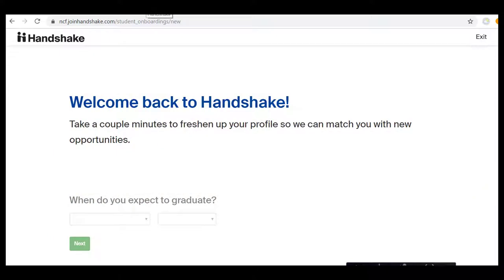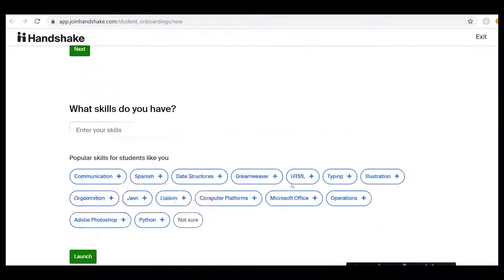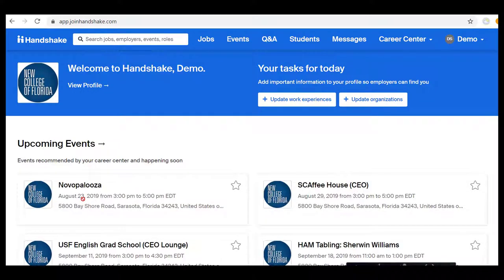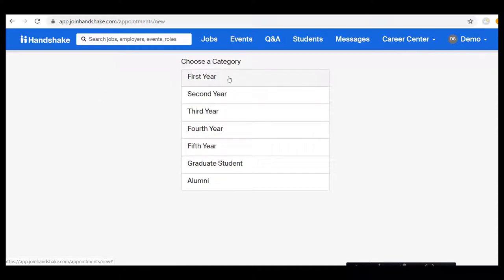You can do that following the link below, or you can do it from Handshake right on the My NCF app gateway. When you sign in, you can fully develop your profile, or you can come back and add in the details later. I'm just going to scroll down and select Launch so I can make an appointment. Once you get to the Handshake menu, you'll want to go over to the right-hand side where it says Career Center, select the drop-down menu, and choose Appointments.